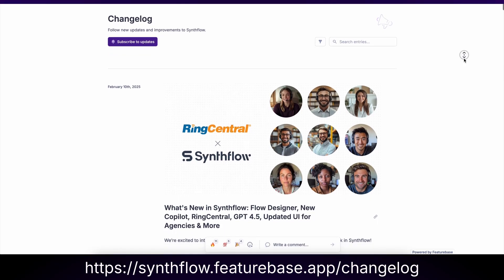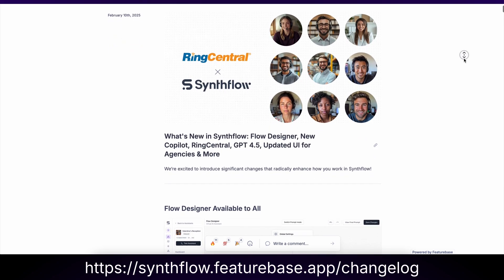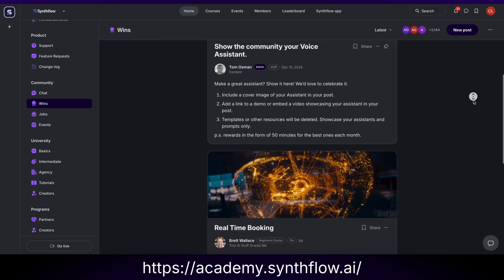If you're interested in trying SynthFlow, use the link below to see why people choose us over the competition. For more information on changes, features, and improvements, keep an eye on our changelog page. Every new release is documented and featured there so that you can see what's happening. Or you can join us in the Academy and be part of a growing community of product experts. I'm Carson Long from SynthFlow. See you next time.